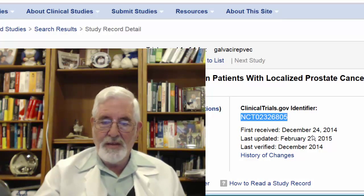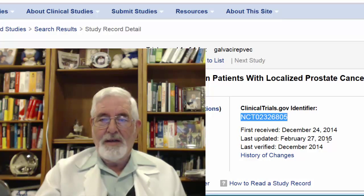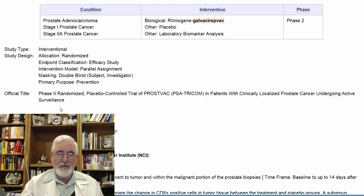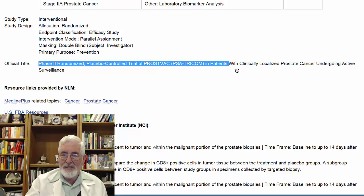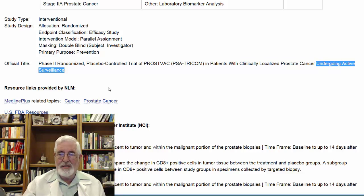This is a brand new study — it has not started yet. The official title is 'Phase II Randomized Placebo-Controlled Trial of PROSTVAC PSA-TRICOM in Patients with Clinically Localized Prostate Cancer Undergoing Active Surveillance.' Undergoing active surveillance is very important — it's predetermined who the candidates for this study are.